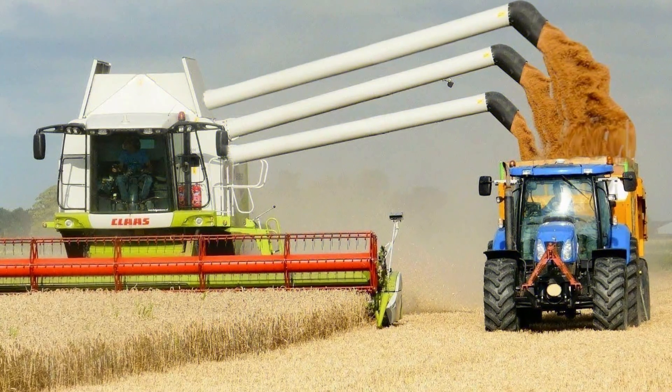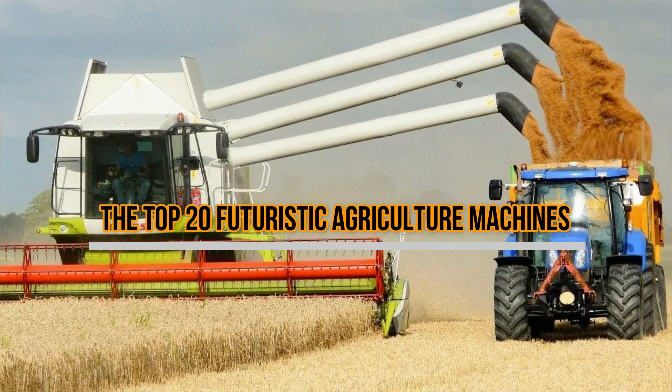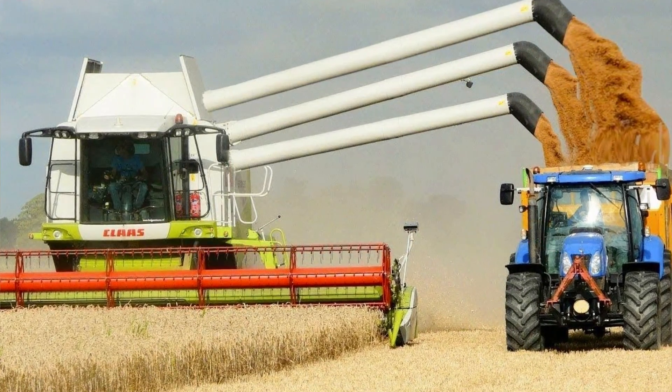Hello viewers and welcome to our channel. In this video, we will explore the top 20 futuristic agriculture machines that are taking farming to the next level. So without further ado, let's dive into the video.